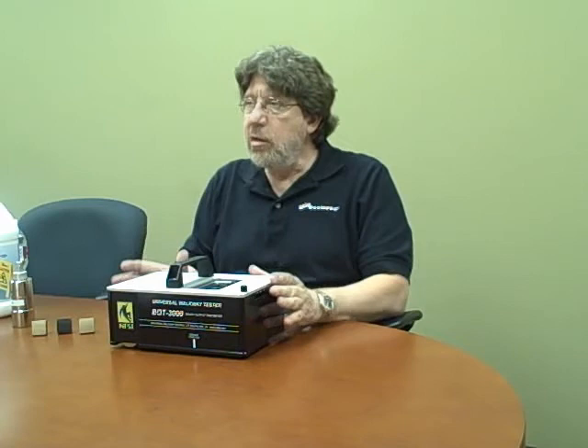That's where the Bot 3000 can really be a benefit. We can bring the Bot 3000 into your business, and we can test your floors, and we can gain some very valuable information about your floors.